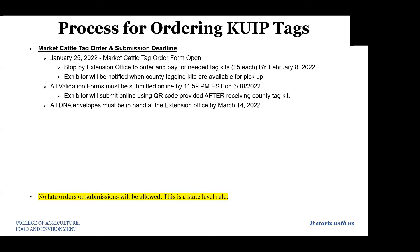Starting on January 25, 2022, the market cattle tag order form will open — this will only be for our market beef. You'll need to stop by the Extension Office to order and pay for any kits you may need, one kit for each animal you're wishing to tag. This needs to happen by February 8th. We will notify exhibitors when the tagging kits are available for pickup. All validation forms for market beef must be submitted online by 11:59 PM on March 18th — this is a state deadline we must abide by. You'll use the QR code in each kit to access that validation form. All DNA envelopes for each animal must be turned into the Extension Office by March 14th.